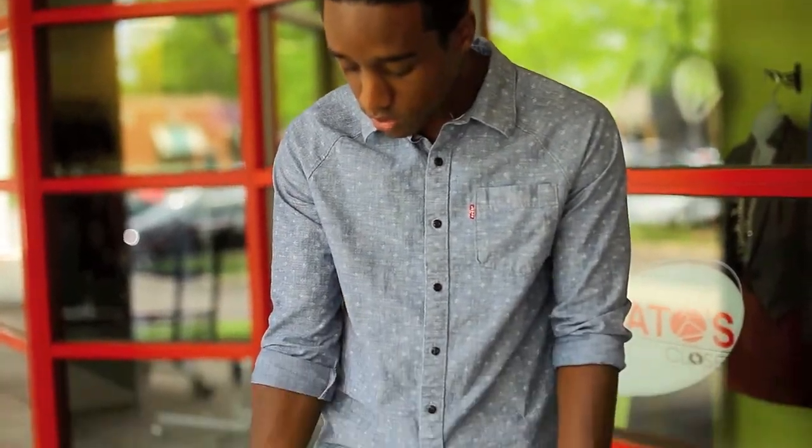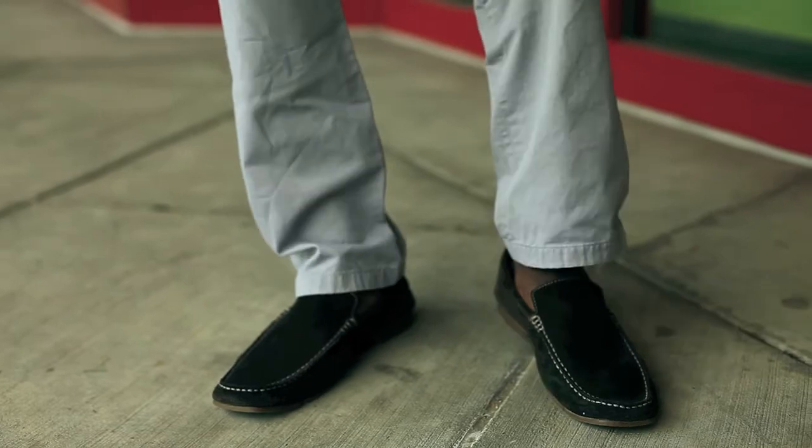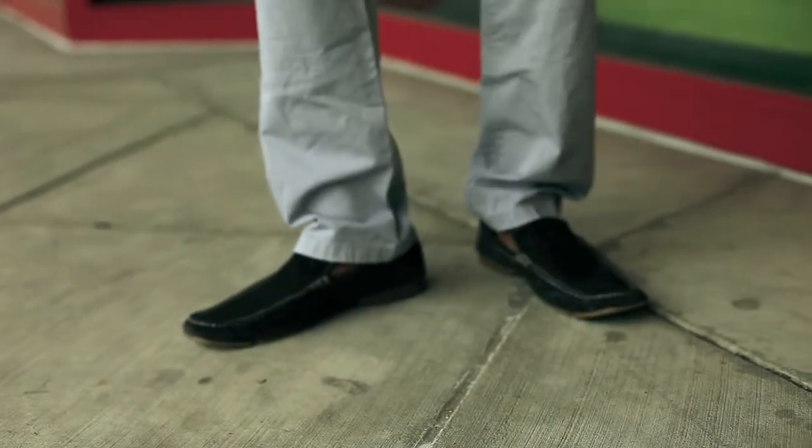As far as shoes go, you can do the loafers — dark or light, summertime, do what you like. Or you can go with a nice pair of combat boots. Just make sure you're matching them with your belt.